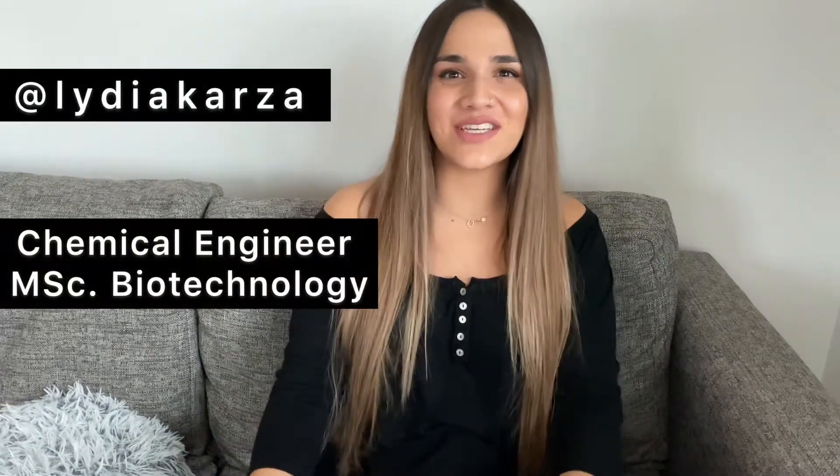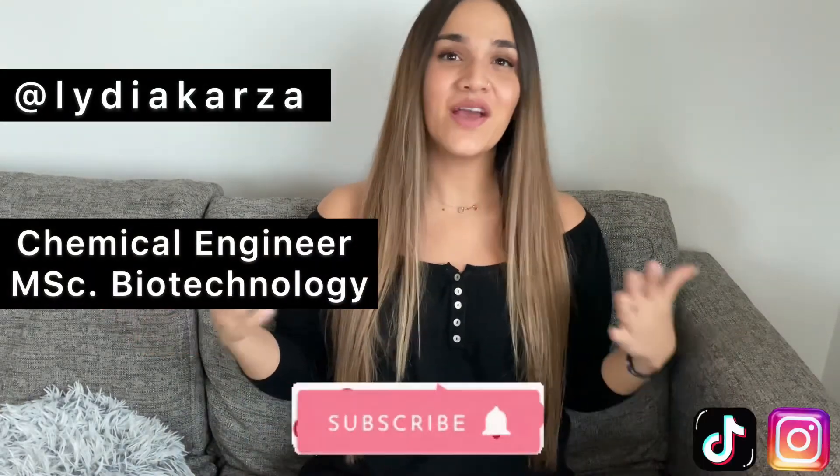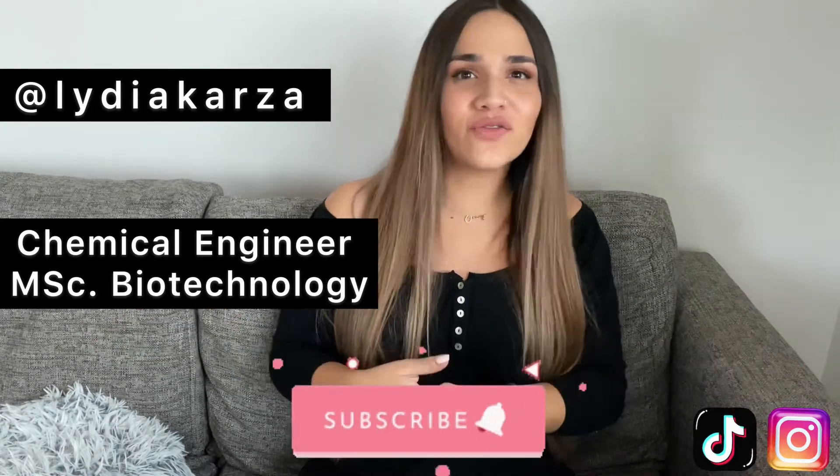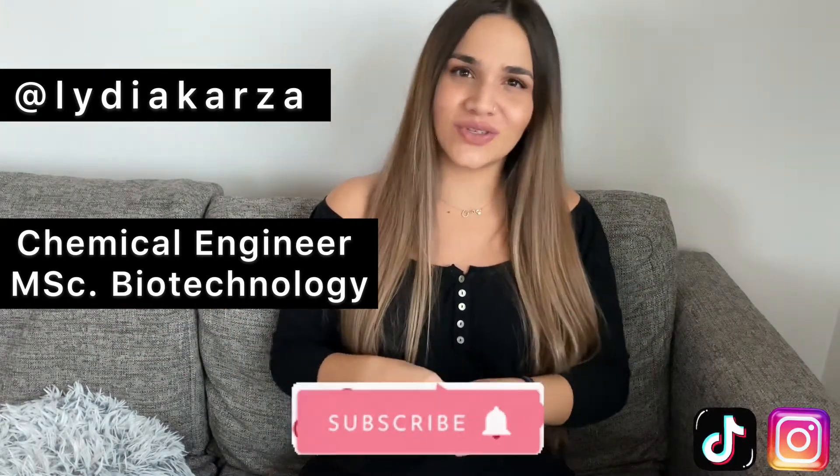Hey guys, welcome back to my channel. My name is Lydia and on this channel I talk about everything beauty care related, from nutrition to skincare. Today we're going to talk all about functional foods and nutraceuticals. I know that a lot of you might have never heard of these, or some of you might have questions about what exactly they are and how and where we can find them. Let's start by explaining the difference between functional foods and nutraceuticals.